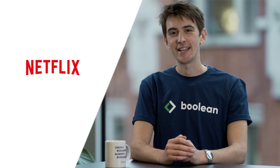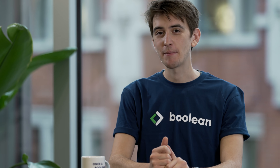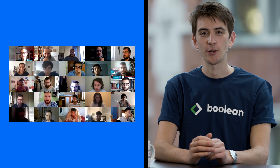Have you ever wondered how your favorite apps like Netflix and Spotify are actually built? If the answer is yes, then software engineering might be the path for you. Boolean is an international tech academy where you can learn to become a software engineer in just six months with our online course.